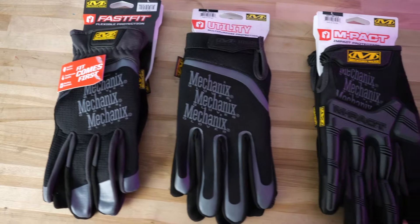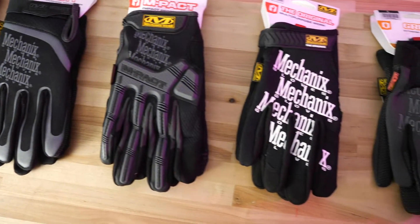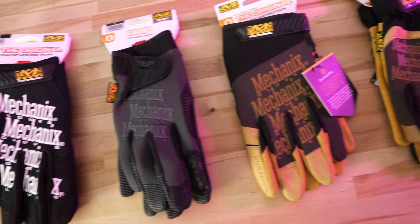Mechanics, construction workers, trade professionals, service members, and law enforcement all count on Mechanics gloves in their daily lives.